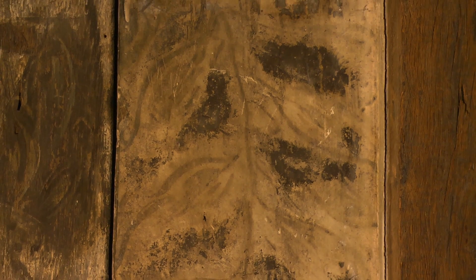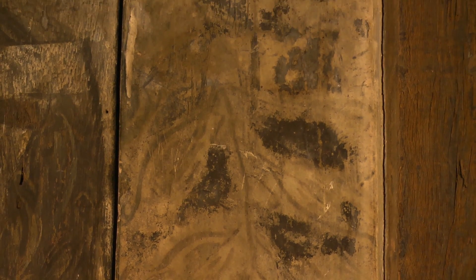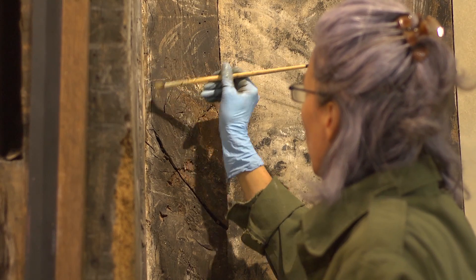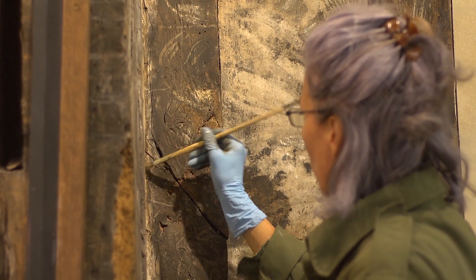They've painted the backgrounds first - you've got a red border on the top and the main area is black. Then they've actually done quite a sophisticated build-up of layers. They then painted white onto the foliage design, and they've used probably three different reds, two certainly, and probably a third one that's now faded. So there's quite a range and sophistication of colour, and the way they've put it together is very smart.